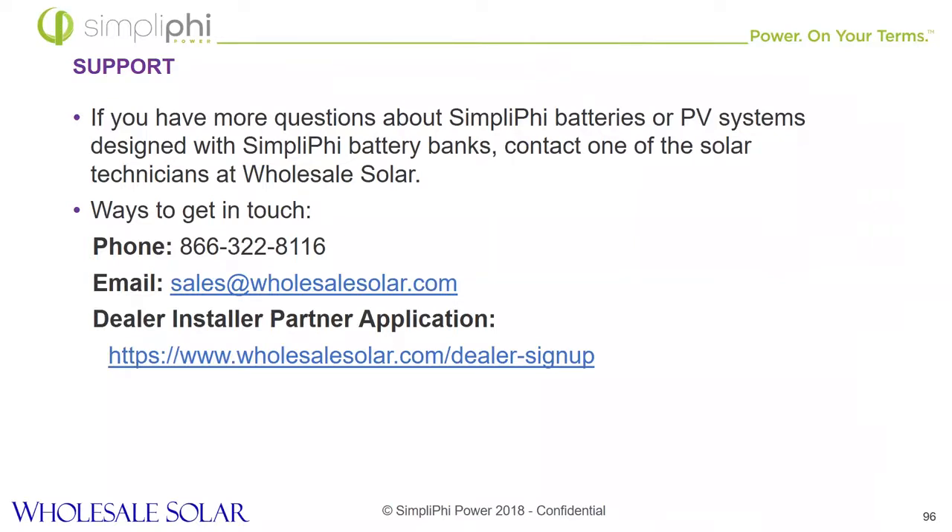That sounds good. It looks like that's most of the questions — thanks a lot everyone for attending. Thank you. So thanks again for attending. You can still see on your screen the way to contact Wholesale Solar. If you guys have any questions, shoot them an email or a call and we're happy to help as well. All right, so that concludes the presentation. Thank you very much.